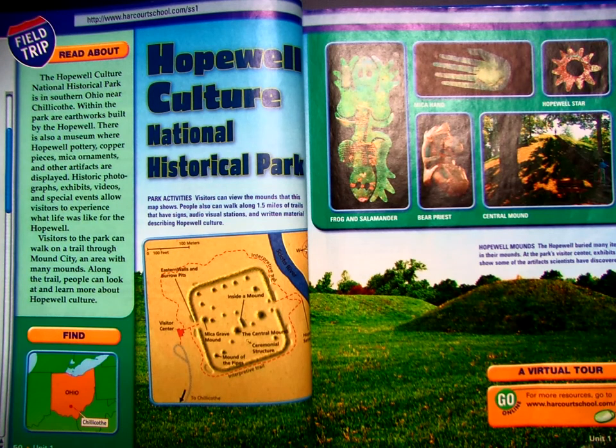Historic photographs, exhibits, videos, and special events allow visitors to experience what life was like for the Hopewell. Visitors to the park can walk on a trail through Mound City, an area with many mounds. Along the trail, people can look at and learn more about Hopewell Culture.